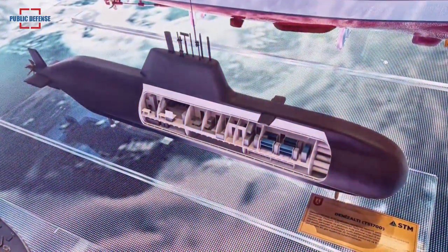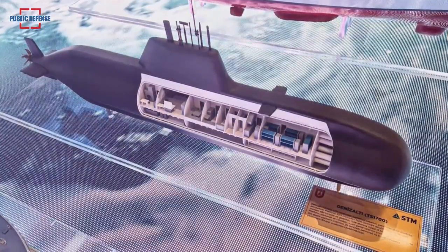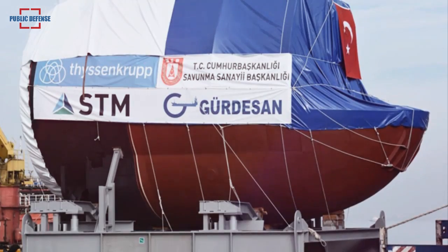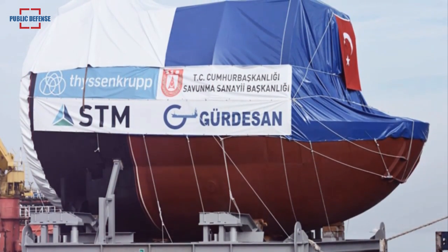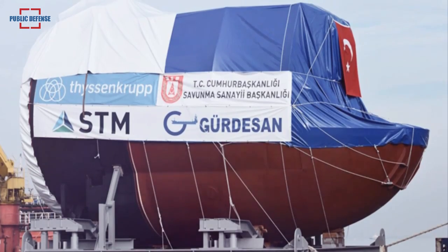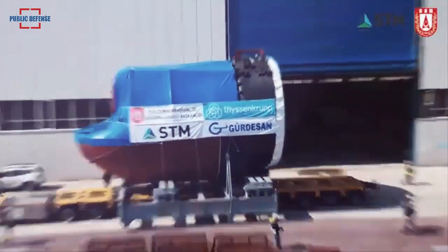For the Turkish Naval Command, we have completed another critical phase in the New Type Submarine Project, or YTDP, initiated by the SSB Presidency of Defense Industries. The head section, or Section 50, which contains underwater torpedo tubes, was produced for the first time in Turkey with domestic and national resources, under STM Engineering and Coordination, at the Gurdasen Shipyard.